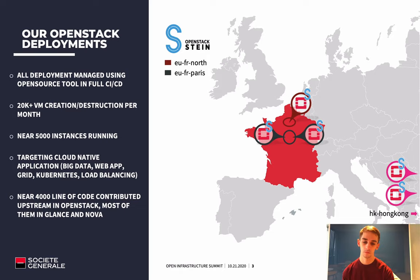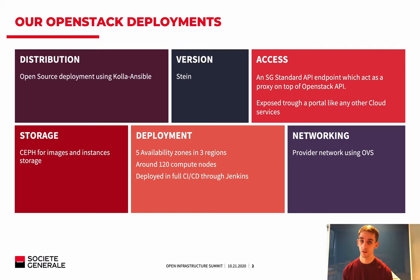For networking, we are using provider networks using OVS — no SDN features here, except for security group filtering. We are not using overlay networks; it is only about VLAN.